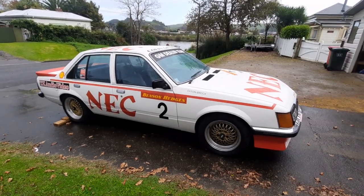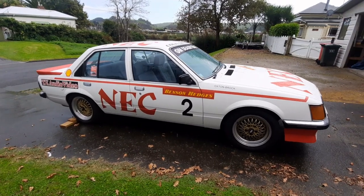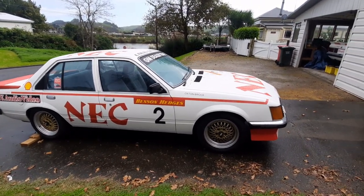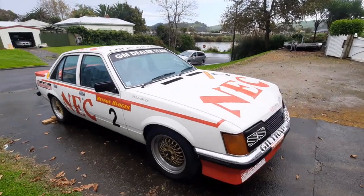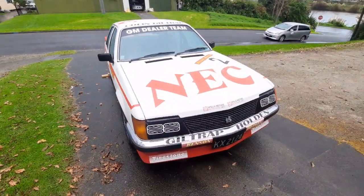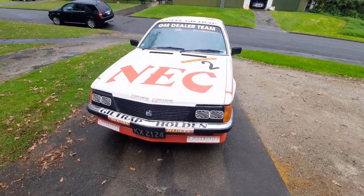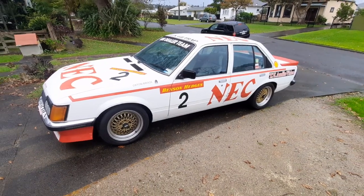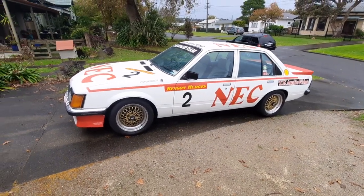As soon as Robin got approval to build these cars, he immediately contacted Peter Brock, and Brock was totally involved in their design and development right the way through to ensure that they would become winning race cars. Brock's Holden Special Vehicles built all the engines in Melbourne and shipped them to New Zealand where they were fitted to all 30 cars.